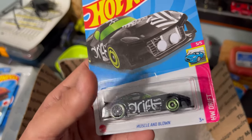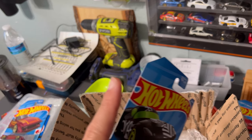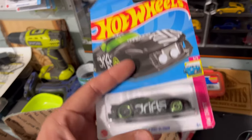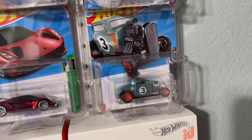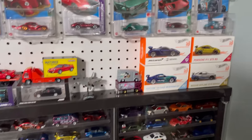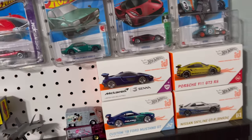Oh, and a treasure hunt! You know what's funny — my wife found her very first Super Treasure Hunt. It was the Jeep Wrangler from the F case back in 2022 with the Civic. But actually she found her very first Super right there — a '32 Ford. She found it at Family Dollar. I told her to look for a '32 Ford, she pulled it out and said 'this one?' and I said 'that's it, that's the Super!' We all geeked out — I wish I had been recording.